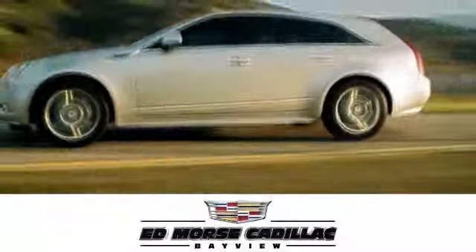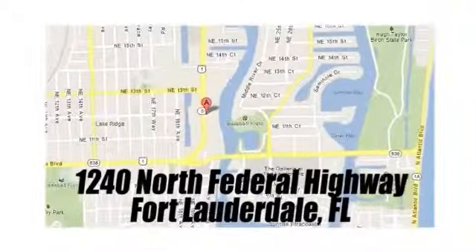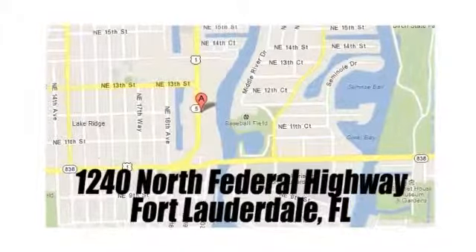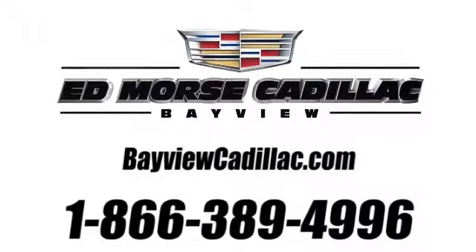But savings this big won't last long. Come visit Ed Morse Bayview Cadillac today. We are conveniently located at 1240 North Federal Highway, one block north of Sunrise Boulevard. Visit our website at bayviewcadillac.com or call us today at 1-866-389-4996. For value and for service, it's Ed Morse.